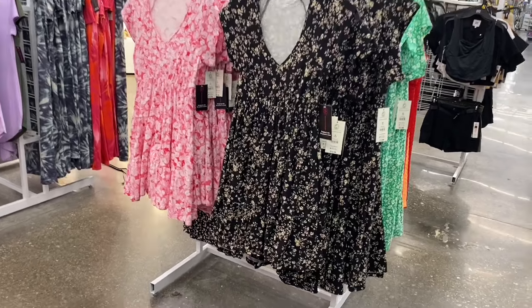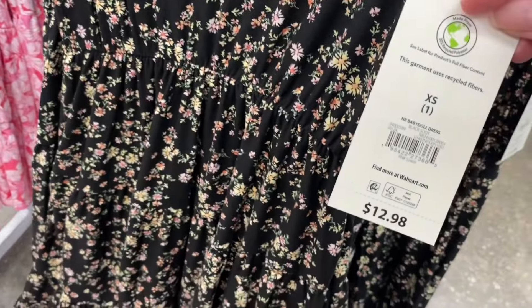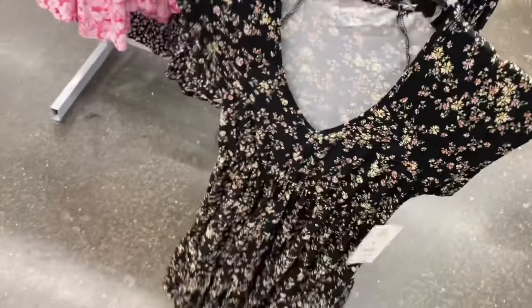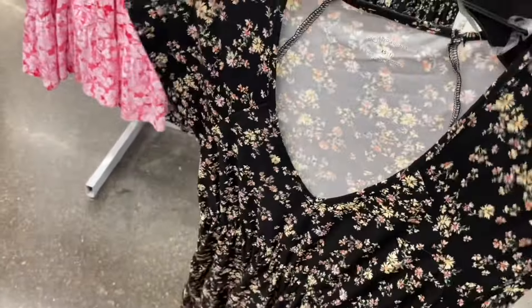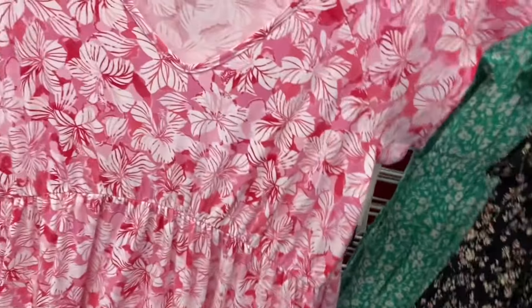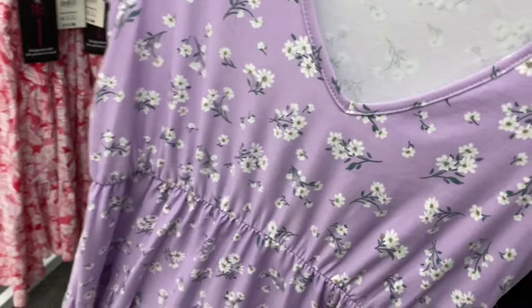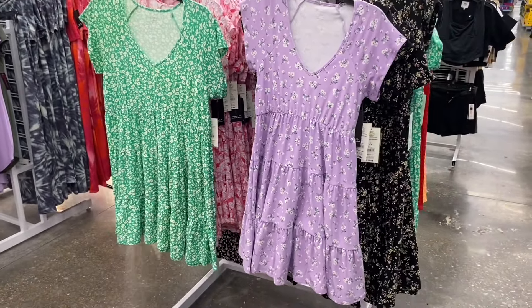They also have cute No Boundaries baby doll dresses for $12.98 with a V-neck — very summery vibes. They come in lavender and green, extra small to 3XL.